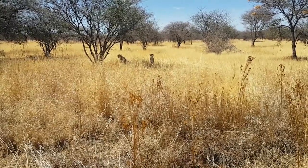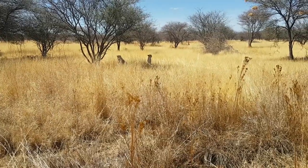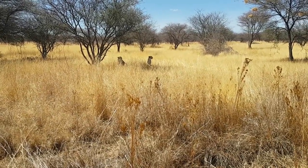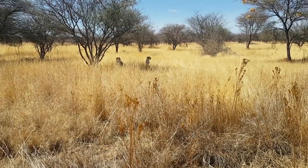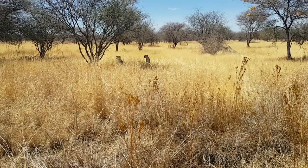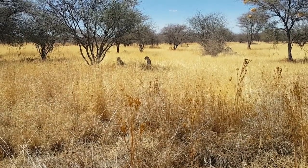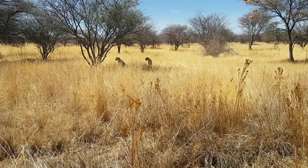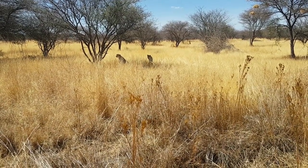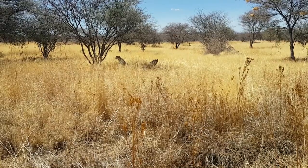We still do exercise them — up at the center they were running on our lure course, which is a piece of rag attached to a long line. In these big enclosures we don't have a lure course, but instead we use our vehicle, our feeding truck, which they know brings them their food every day. We'll take the truck on the outside of the enclosure and they'll chase us along the fence line.